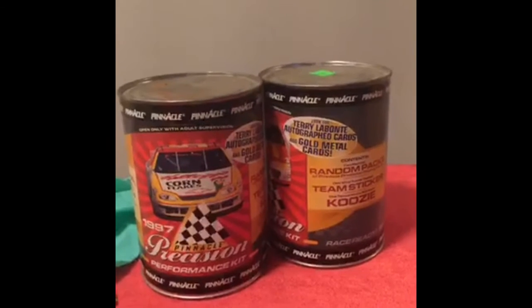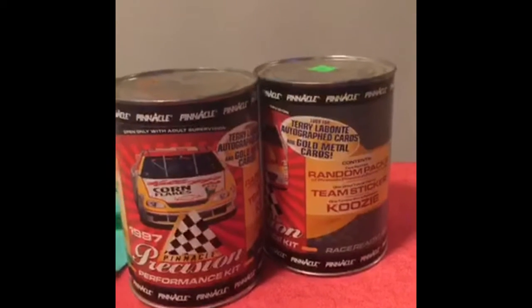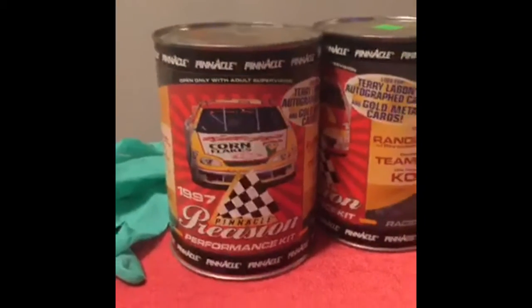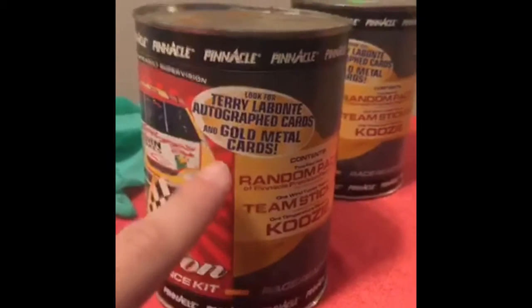Okay Facebook, welcome to another Bored to Death High Hopes. Today we are opening a Pinnacle Precision Performance Kit. We are hoping to get a Terry Labonte TLB Autograph Card.